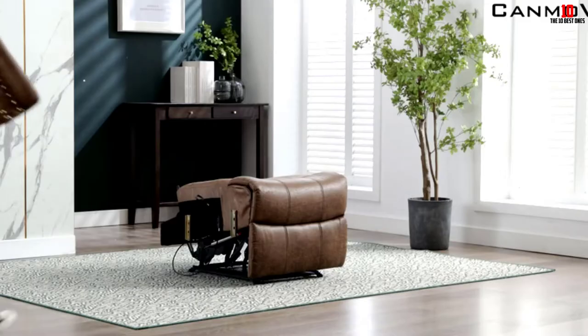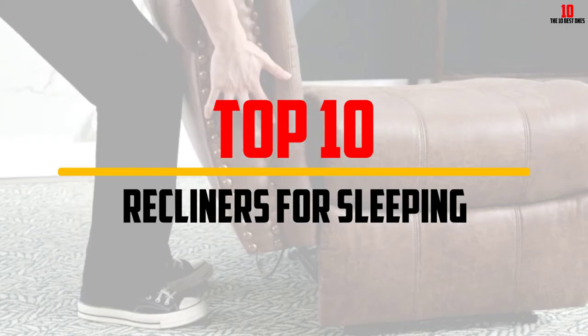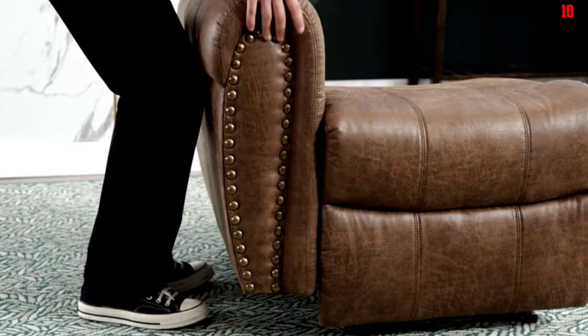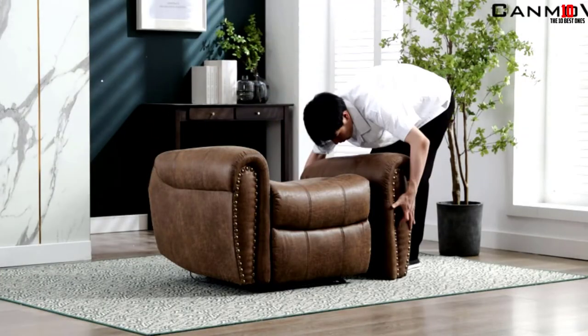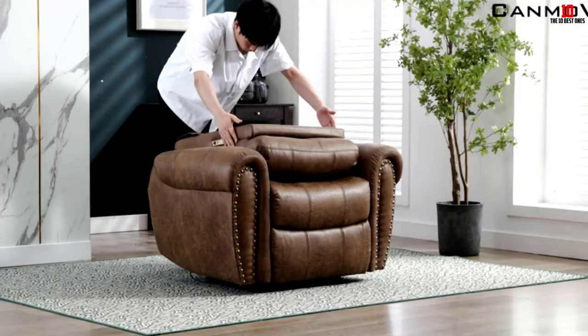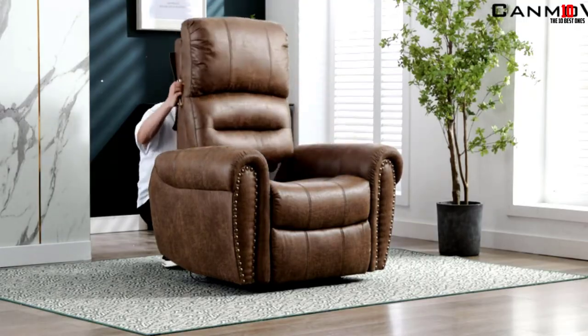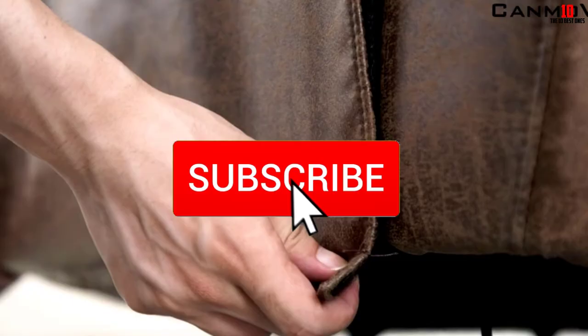In this video we're going to be checking out the top 10 best recliners for sleeping available on the market. This list is based on personal opinion and hours of research, listed by popularity, quality, price, durability, and user opinions. Check the description below for more information and updated pricing, and subscribe for more reviews.